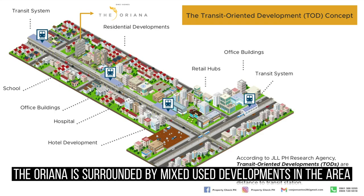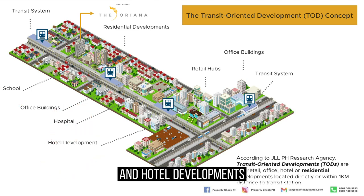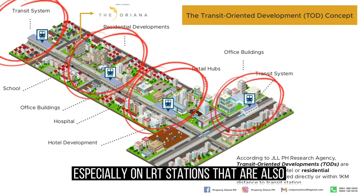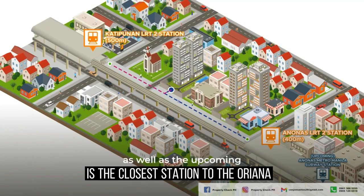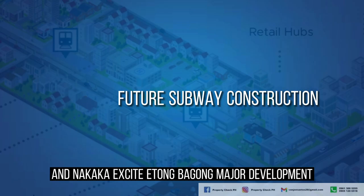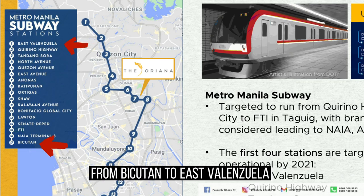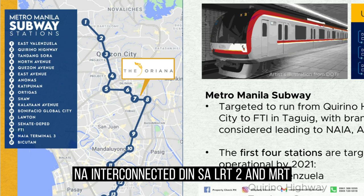As you can see on the slide, the Oriana is surrounded by mixed-use developments such as retail hubs, office buildings, schools, hospitals, and hotel developments. All of those are very accessible to public transport, especially LRT stations that are also connected to MRT. LRT 2 Anona Station is the closest station to the Oriana. There will also be a new major infrastructure development — the Metro Manila Subway from Bicutan to East Valenzuela.